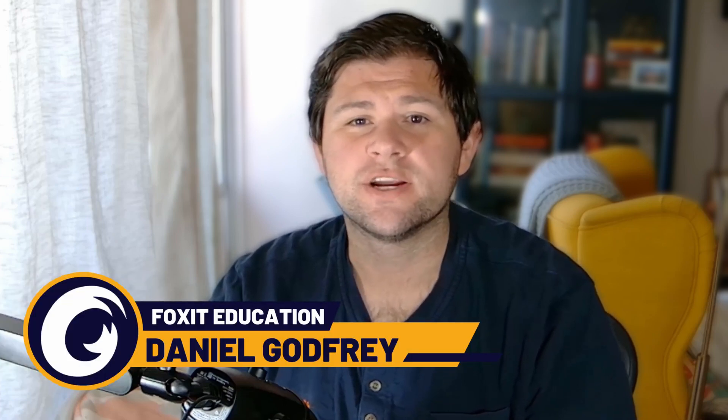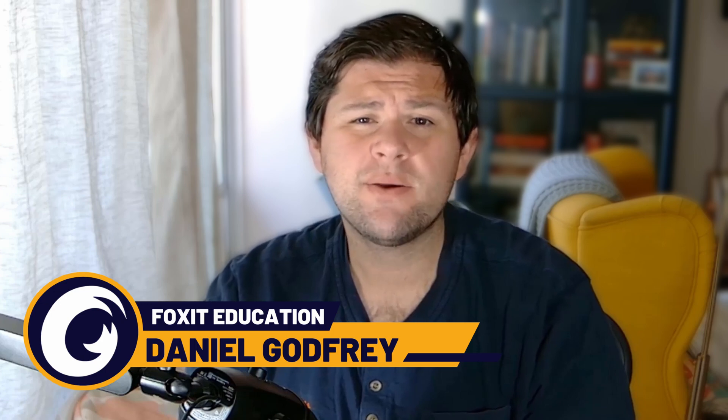Hello, thank you for joining us today. My name is Daniel Godfrey. I'm a technical marketing engineer here at Foxit Software, and today I want to talk to you a little bit about our student innovation program here at Foxit.